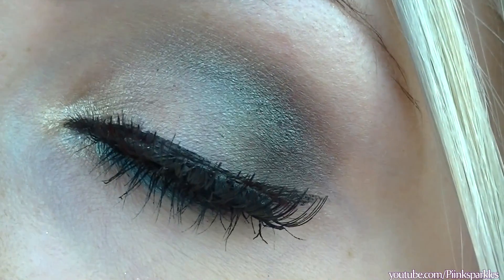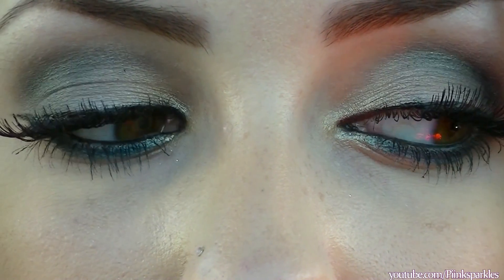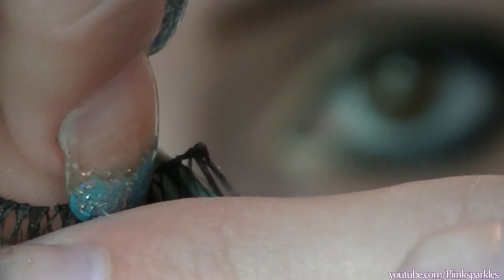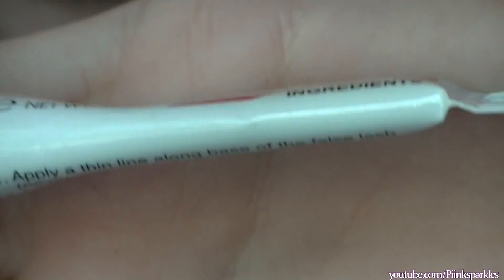Now on to the tutorial on how I apply my false lashes, as requested. I'm using the Red Cherry 510 lashes, which I've already pre-worn and cut down to fit my eye. First I peel off the extra glue from last time — if these are fresh lashes you can skip this step. Then I just bend them to form the shape of my eye so they're not straight across and won't lift up.